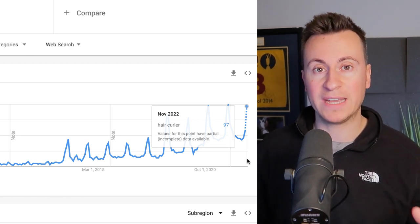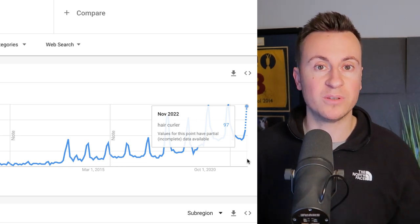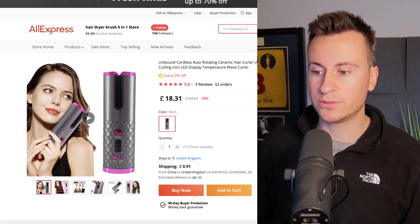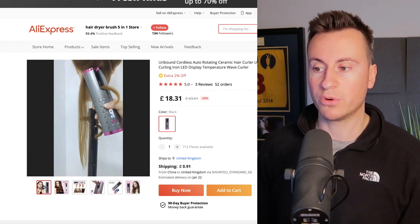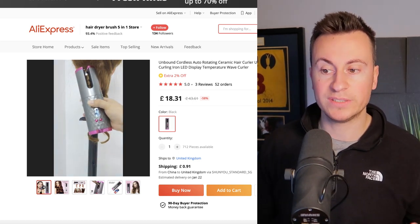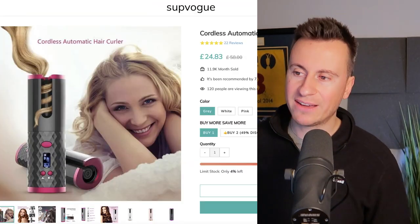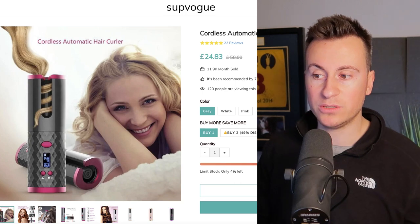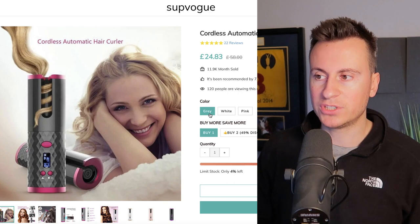Google Trends shows clear spikes towards the end of the year — October, November, December — consistently year over year. We're in November now, and December will carry on increasing in popularity. Because of the price, this makes it a perfect impulse buy as well as a gift — the sort of thing somebody would buy two or three of, for their sister, their mother, or their friends. The AliExpress listing shows a reasonably priced product at around £18.36 with 91p delivery.